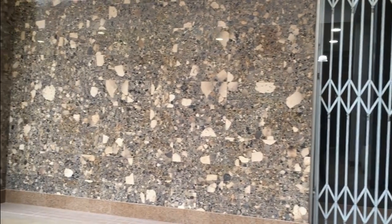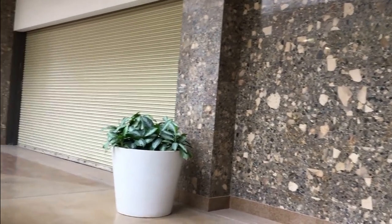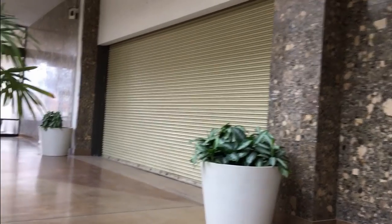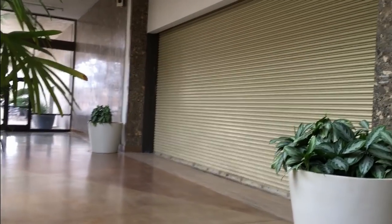And here we are back down at the Macy's, looking at this gorgeous inlaid stone wall, which you never see anymore. No one's ever going to build anything like that ever again.